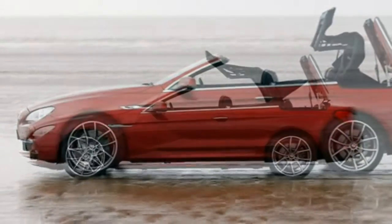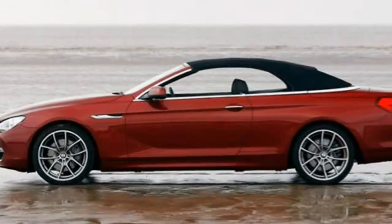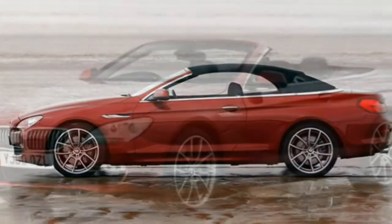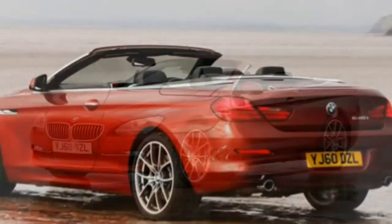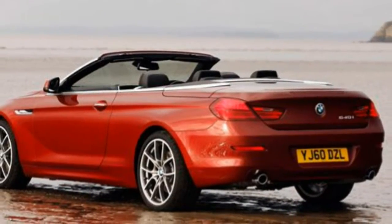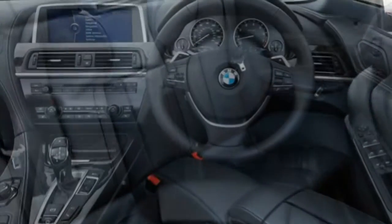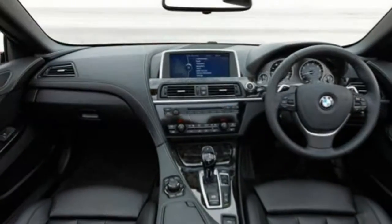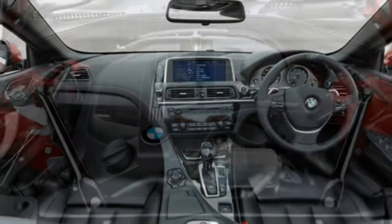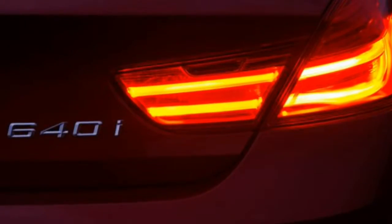Rear ISOFIX child seat attachments are standard. To aid driving performance and enhanced safety, the vehicle comes with brake fade compensation, brake pre-tensioning and hill start assistant features to ensure optimum brake performance and driver comfort. The car has not been tested by Euro NCAP but we expect it to achieve the top 5-star rating. Reliability: few problems have been reported with the previous generation; expect issues to be few and far between.